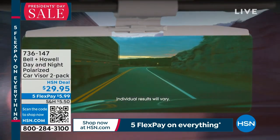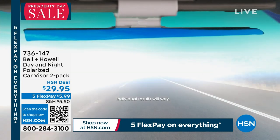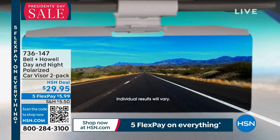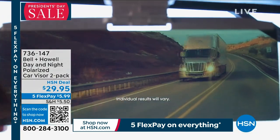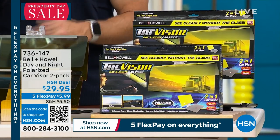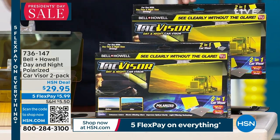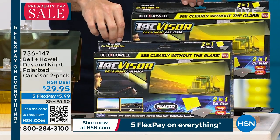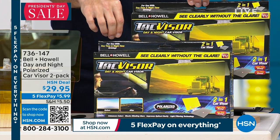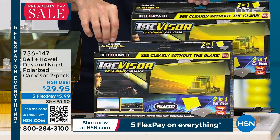We're getting very busy on the phone lines right now. Remember, you're getting two — each one has a day and a night visor, and you're getting two of those. The quickest way to grab yours would be to use the item number on your screen, 736-147 at hsn.com, or use the QR code on your screen with your smartphone. Maybe it's both cars in the family — one for you, one for your partner, one for mom, one for dad.